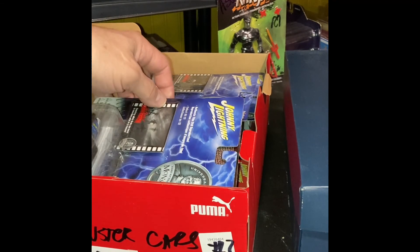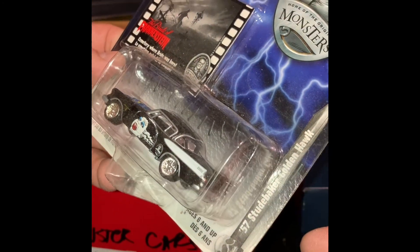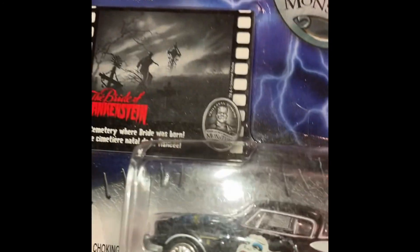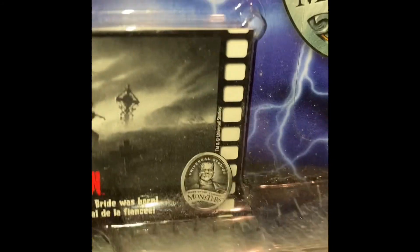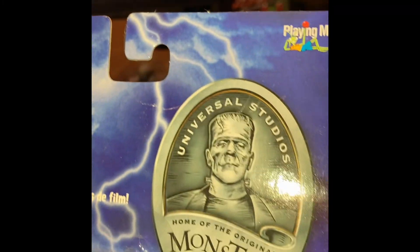This is the 57 Studebaker Golden Hawk — these are officially licensed products. And this is actually the Bride of Frankenstein. These things are a little dusty — it's been out for so long. They got a good representation over there, a little hard to see with the glare, but they did a good job. And again we have another clip: Cemetery where Bride was born — The Bride of Frankenstein. And again, the official Universal Monsters.